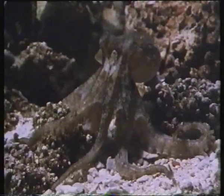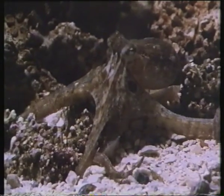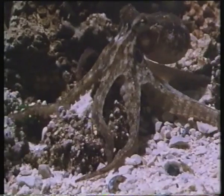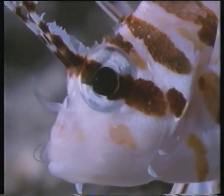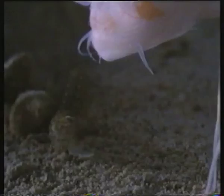Mantis shrimp are remarkably pugnacious, and often, it seems, fearless. Few animals will tackle an octopus ten times their size and weight. Octopuses seek out crevices to hide in, but they may think twice about approaching one occupied by a mantis shrimp. Fish are their main enemies. Caught in the open, they sometimes stand their ground. A mouthful of striking mantis shrimp can be hard to swallow, and many are spat out again unharmed.